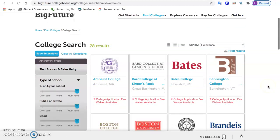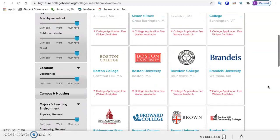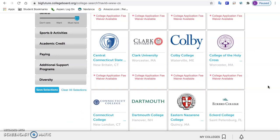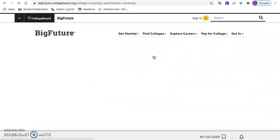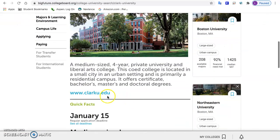I did a search and I have 78 results — that's a lot, but it's not too many. Fewer is better. I'm going to choose a college and we will look into it together. Let's look at Clark. There's always a link to the website of the college, which is eventually where you'll go to look into a college more.